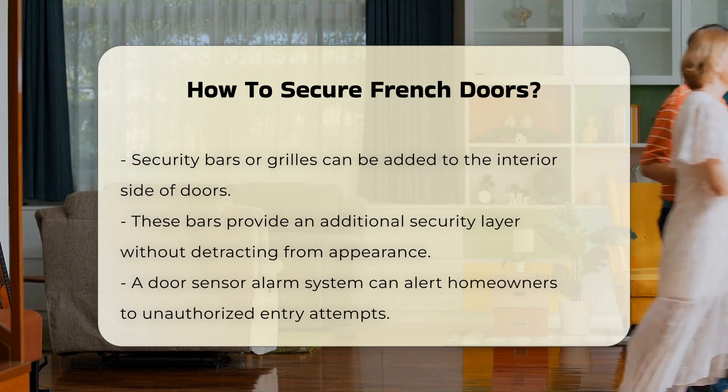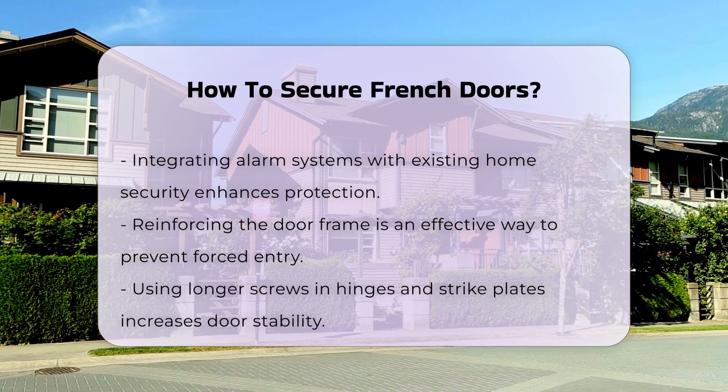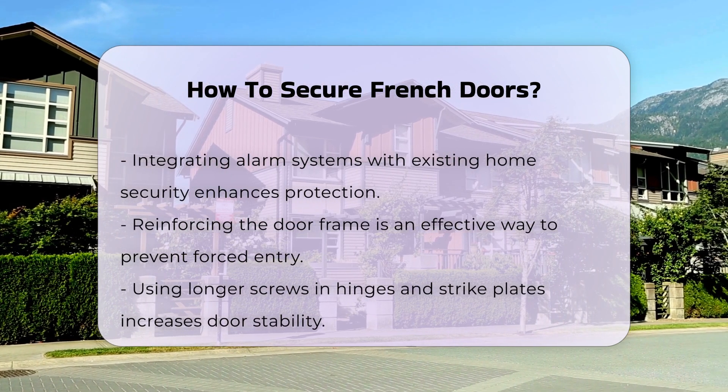Use a door sensor alarm system. These systems can alert you if someone attempts to open the doors, and can be integrated with your home security system for added peace of mind.